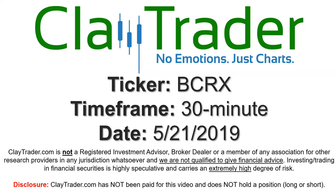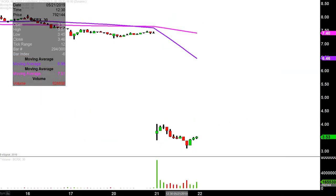Hey, it's Clay and this will be a video chart on ticker symbol BCRX. We will take a look at the 30 minute time frame. Real quick, what do I mean by 30 minute in case maybe you're new to charts? Instead of each one of these candlesticks here representing one day's worth of price action, which is what you would normally see, each one represents 30 minutes.